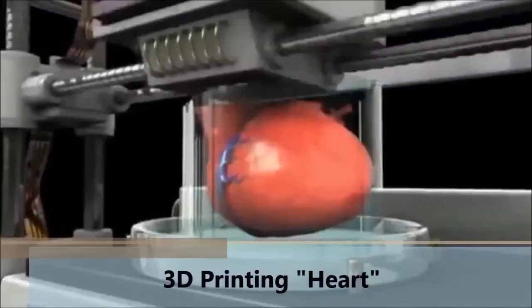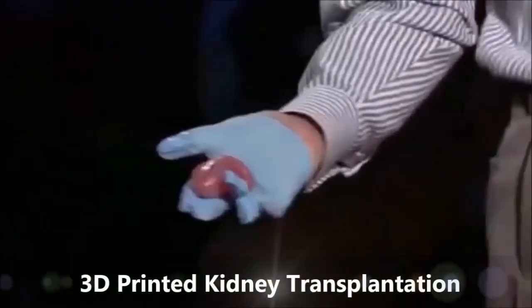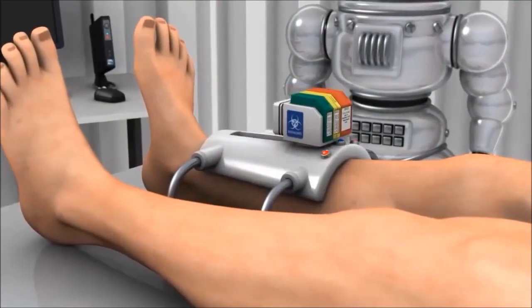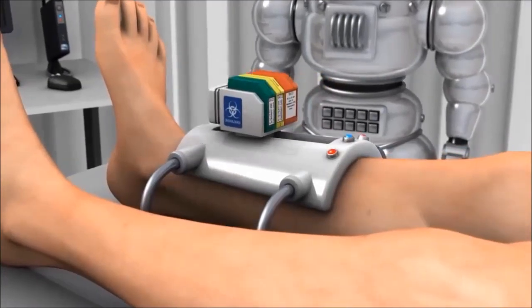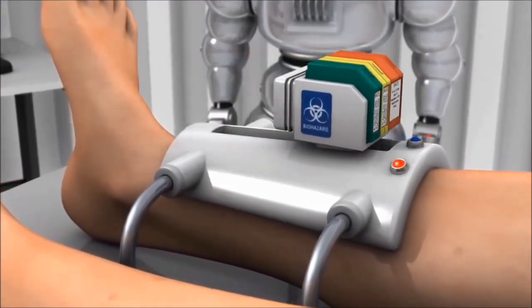It will be possible to build very complex structures like blood vessels or skin tissue. Some are even testing 3D printed organs for transplants. In time, healing wounds by biological 3D printing directly onto the body may also become a possibility.